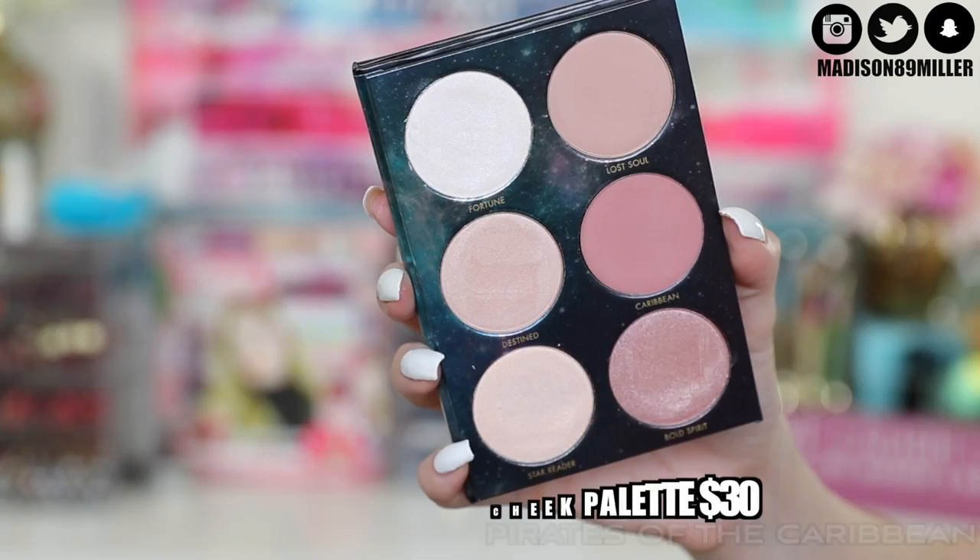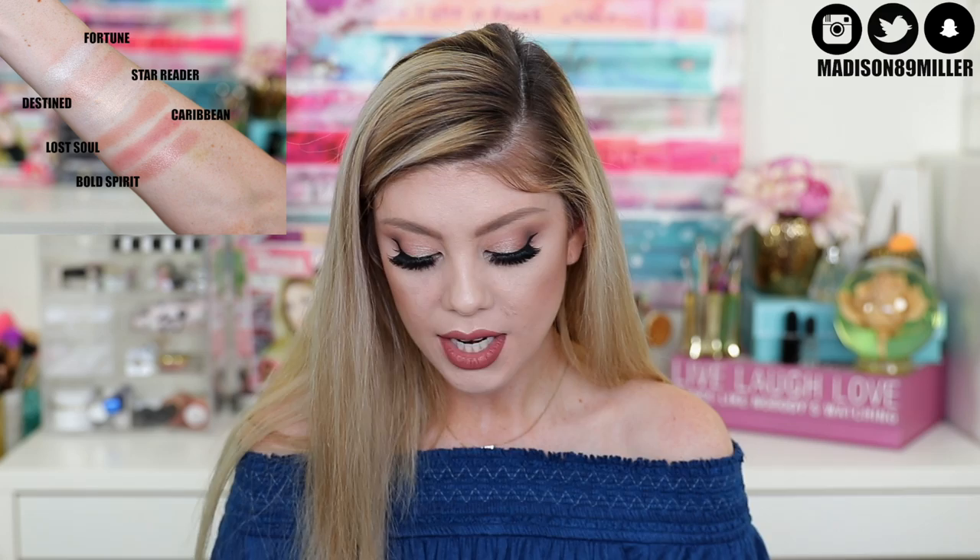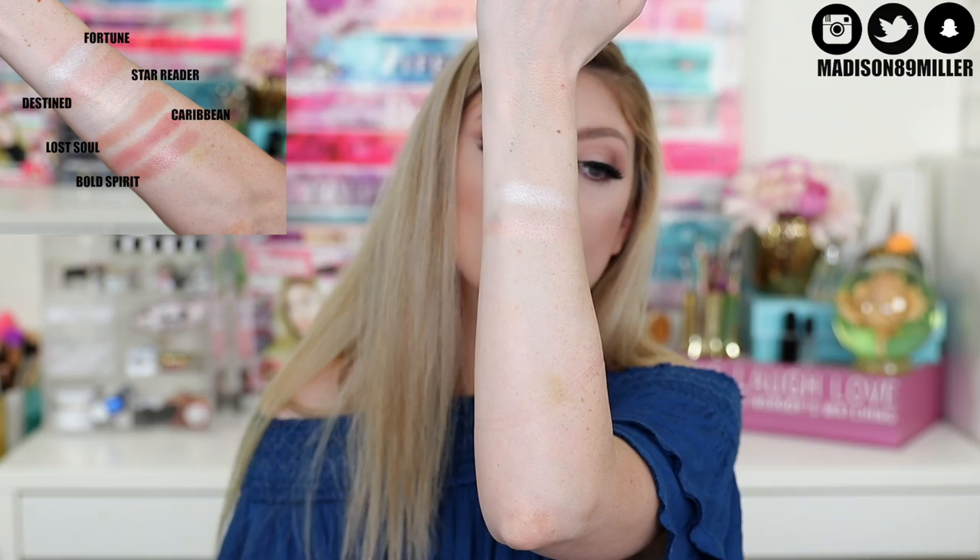Next up we have the cheek palette, and again this will slide right into the eyeshadow palette if you decide to buy that as well. When you open this up you get a mirror inside, and it's very thin — I really really like that. You get a total of six shades: about four highlighters and two blushes. The first one is Travis Fortune, which is a gorgeous icy highlight. You can really mix these together. The next one is called Destined — it's more of a rose gold. Oh my god, these are so creamy.